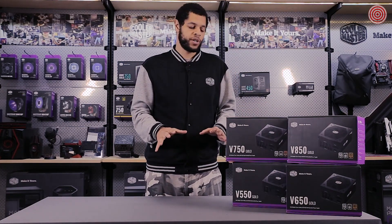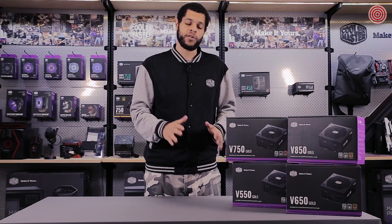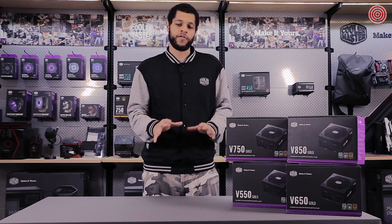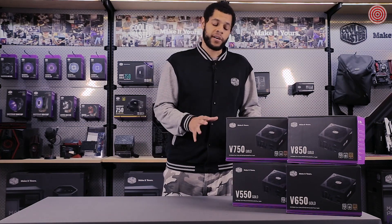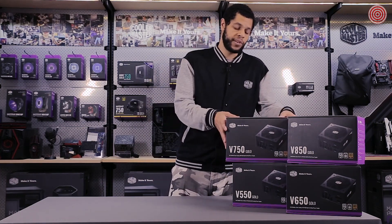You can also get all this information online, so whether you're in-store or online, you can make sure you make an informed purchasing decision before you buy anything. Today we're going to unbox the V750 Gold, so let's do that right now.